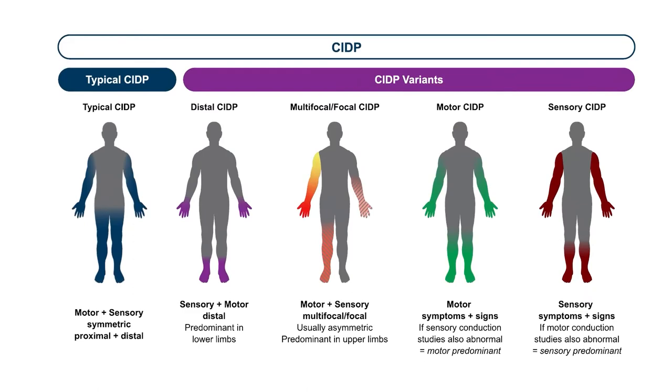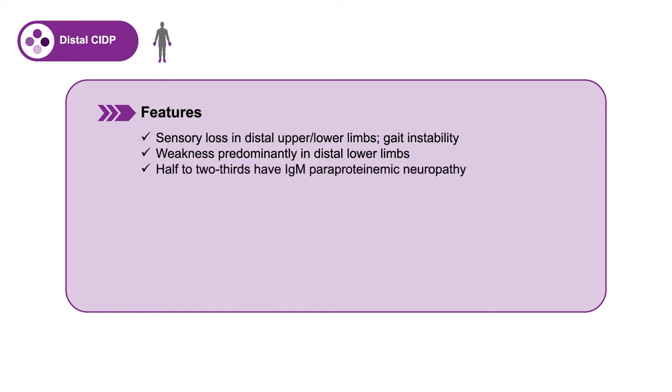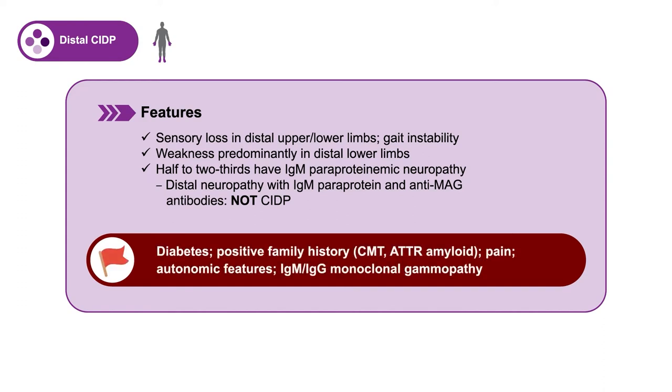The first variant is distal CIDP, in which sensory loss is manifest distally in both the upper and lower extremities and is frequently associated with gait instability. Weakness, when it occurs, is usually in the distal extremities but can be in the upper extremities. About half to two-thirds of patients with distal CIDP will have an IgM paraproteinemic neuropathy found by serum protein electrophoresis and serum immunofixation. However, if that patient has anti-MAG antibodies, then it cannot be CIDP, as it is a separate disease called anti-MAG neuropathy. There are red flags that cast doubt upon the diagnosis of distal CIDP.